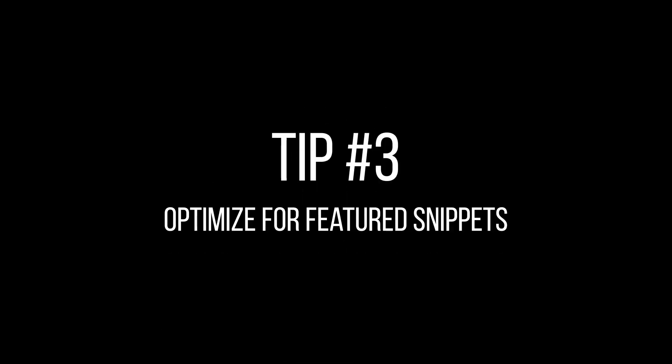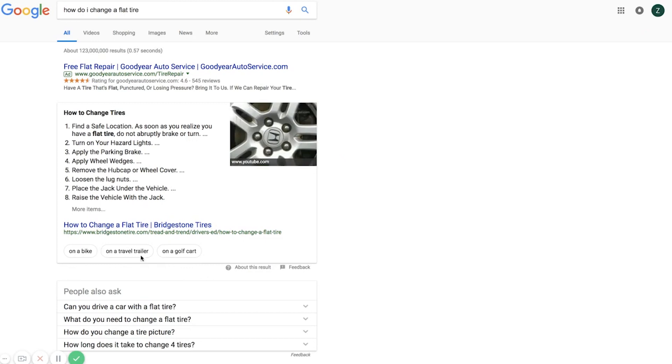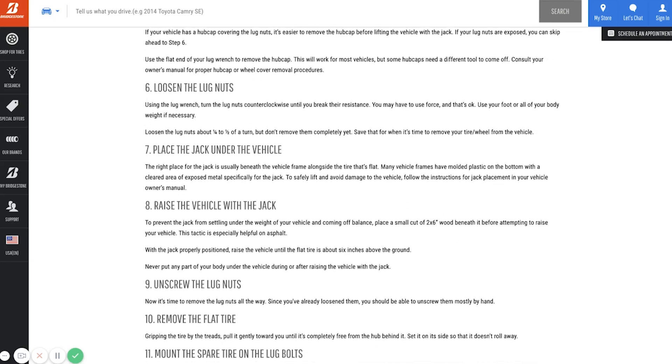Tip number three: optimize for featured snippets. Brian Dean did a study of voice search results and found that more than 40% of voice search results came from a featured snippet. A featured snippet is that little box that shows up at the top of some search results and it beats all the other results. To improve your odds of landing in the featured snippet and showing up as a voice search result, you want to use structured data in your content — headings, bulleted lists, numbered lists, tables, and schema markup — which will indicate to Google that there's data in your piece and help Google pull the information out and place it in a featured snippet.